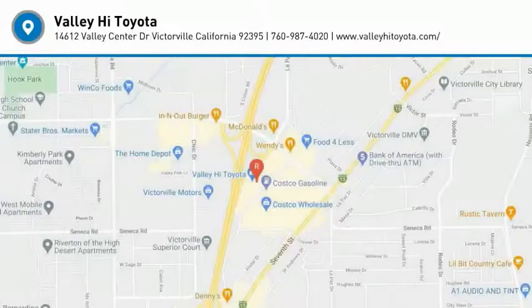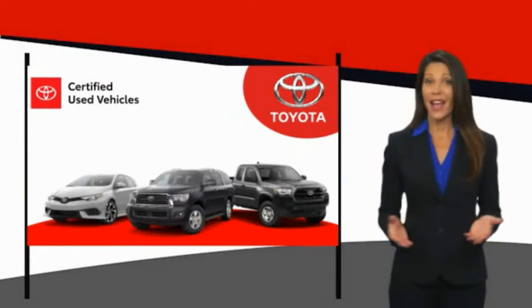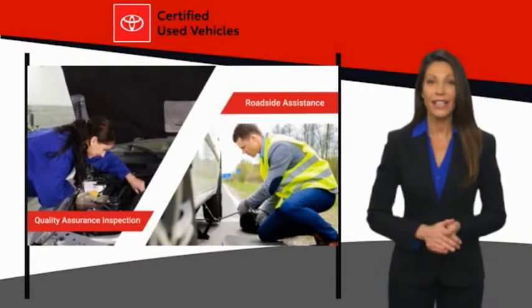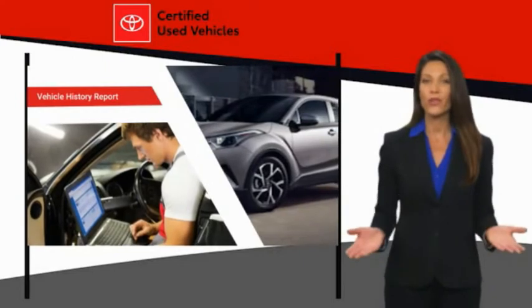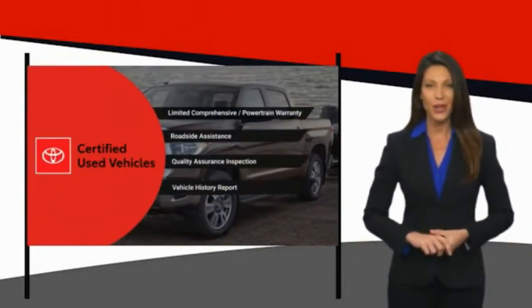Come take a test drive today. We know that the idea of buying a used Toyota is attractive to you. After all, getting a high-quality, low-mileage Toyota at a great price is a smart move. That's why we created the Toyota Certified Used Program. It's the smart choice.